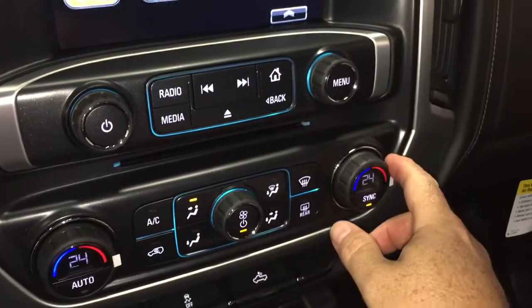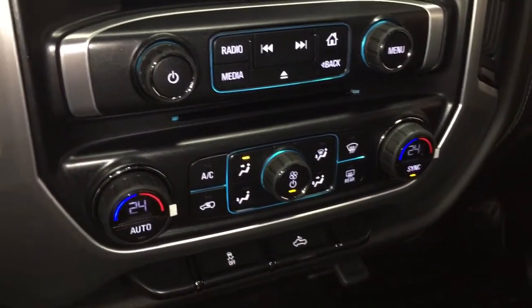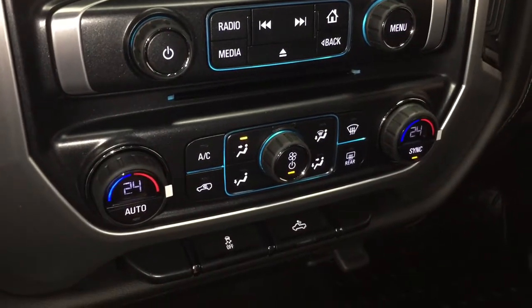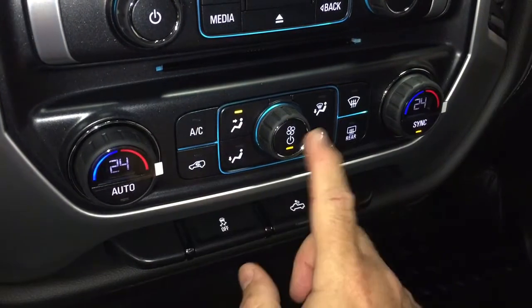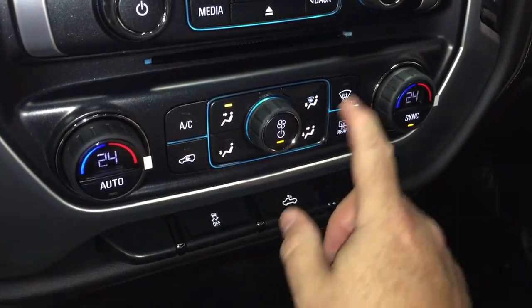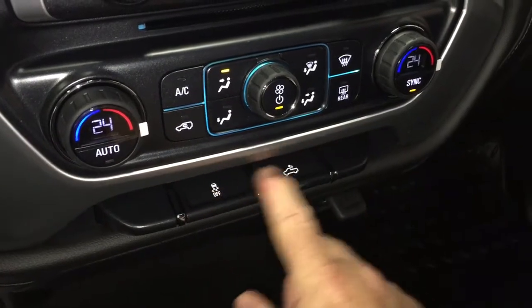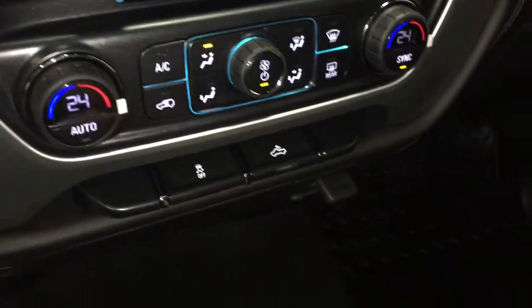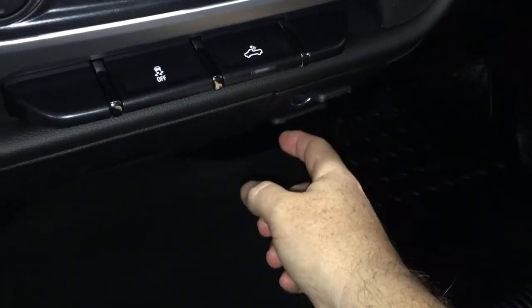We've got our volume knob and a dual-zone climate control for heating and air conditioning — automatic as well, so whatever temperature you set it to, it's going to remain at that consistent temperature. Air conditioning, fan speed control, and we do have our rear defoggers here. We also have traction control and LED lights for the back of the truck. There's a 12-volt adapter and a traditional household power outlet for connectivity.